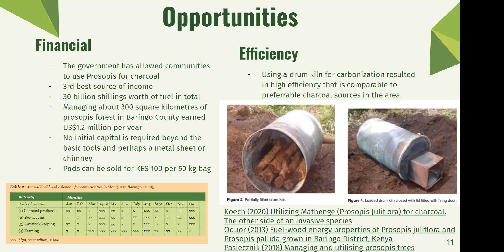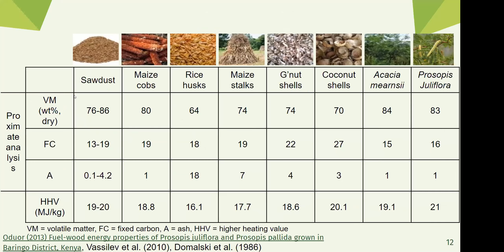As for efficiency, using a drum kiln for carbonization typically results in a pretty high efficiency comparable to other charcoal sources. A table shows that prosopis juliflora has similar volatile matter, fixed carbon, and ash content to sawdust, maize cobs, rice husks, coconut shells, and acacia. It has a pretty good higher heating value — one study found around 21 megajoules per kilogram. It's most similar to acacia, which is a common charcoal source in East Africa. So prosopis is not as ineffective as some might think as a charcoal source.